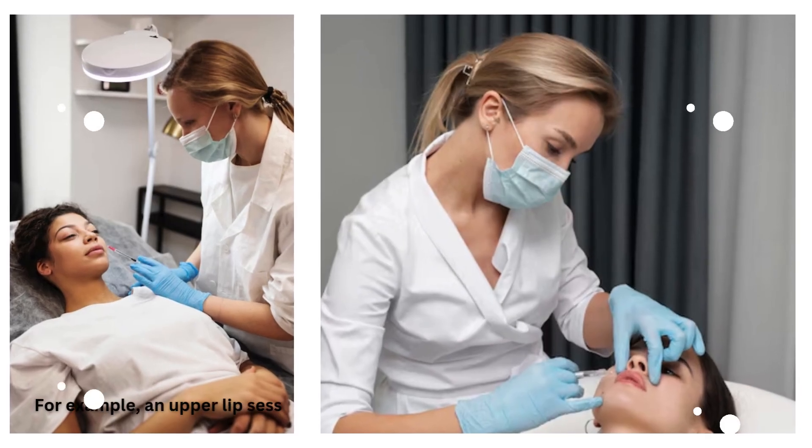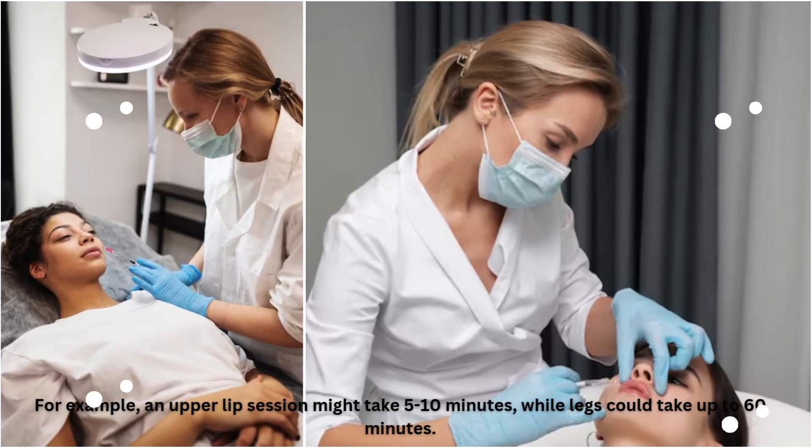For example, an upper lip session might take 5 to 10 minutes, while legs could take up to 60 minutes.